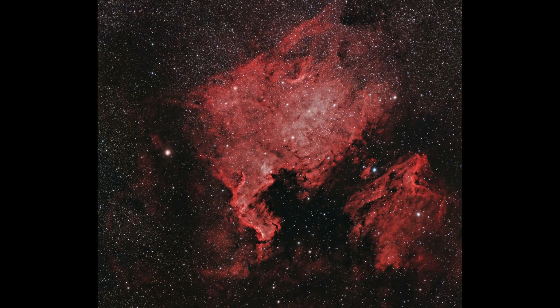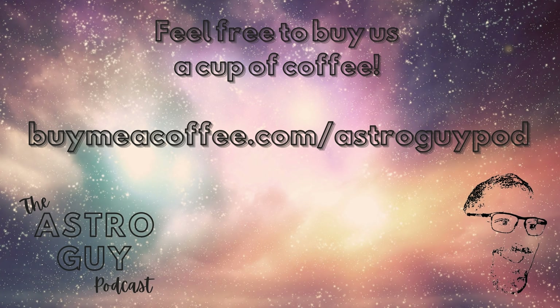We're going to be holding a contest, giving away an image that I took printed on a metal print of the North American Nebula. We're going to do that once we hit 1,000 subscribers on YouTube. So please hit the subscribe button if you haven't, and please tell your friends to check us out and subscribe. Stay tuned for more info on the contest. If you'd like to help support the Astro Guy podcast and YouTube channel, you can buy us a cup of coffee. The money is used to maintain and update the equipment that we use to create and publish the show. The link is in the show notes.